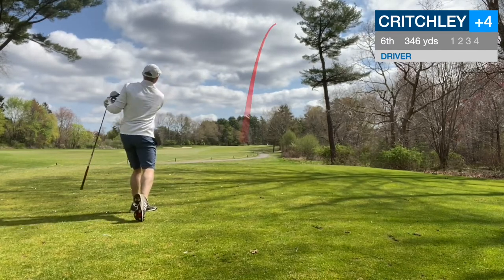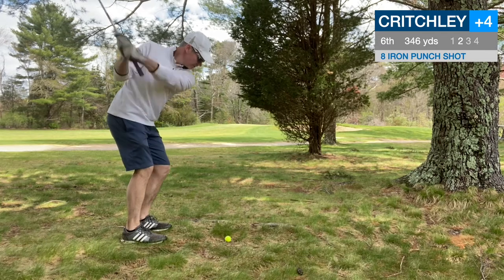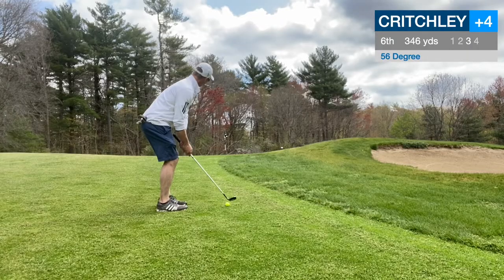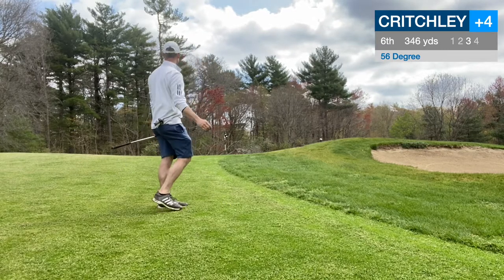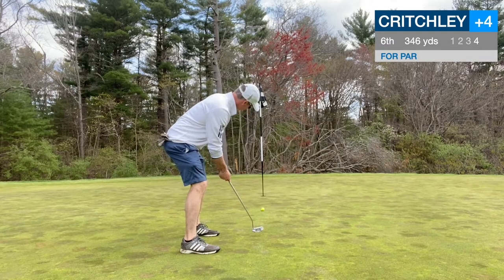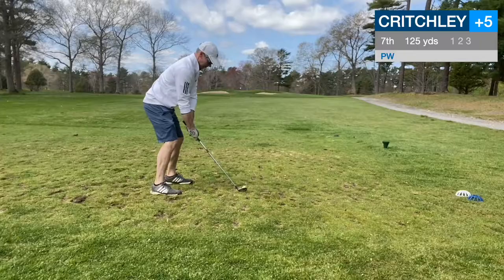The 6th is a par 4, 346 — not a driver hole. Normally a long iron and a wedge. I was driving the ball well, felt like I could put it up there near the green. And this is why you don't hit driver — put it in the trees. Punching out with an 8-iron. I thought that was actually going to run up to the green, but it gets hung up on the slope. So we have 15 yards or so to go. Just hit my 56 — didn't hit a great shot, but not really bad either, it chased out a little bit. Still had about 10 feet. Looked good and just slid right. I'm just not reading these greens very well. So we do settle for yet another bogey.